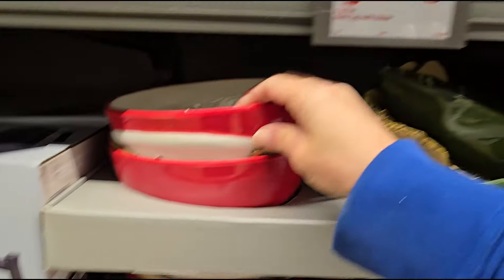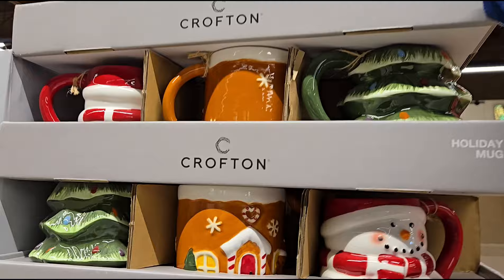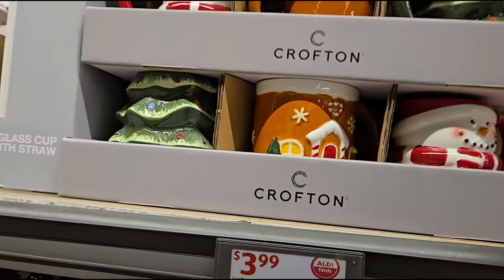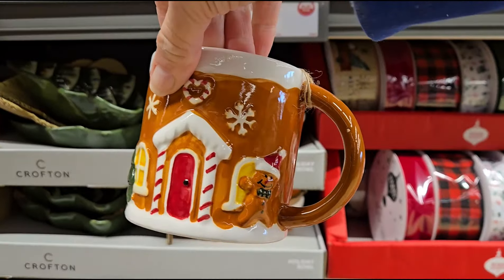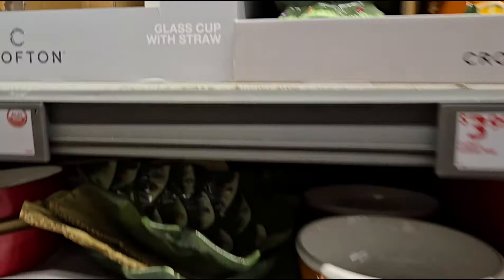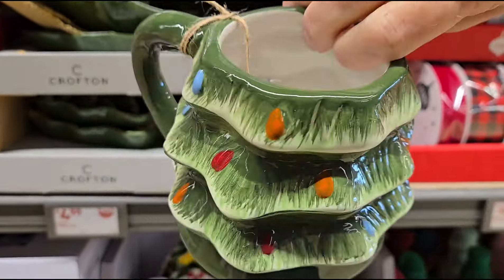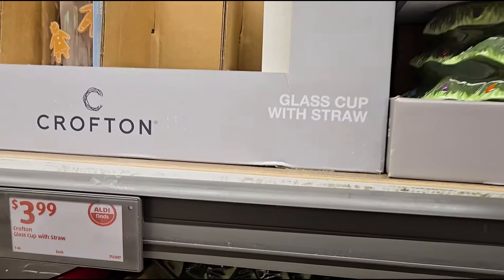I'm going to go right here to the mugs too, because we all love a good mug, right? $3.99 — they've got the snowman, the gingerbread, and the Christmas tree. So it matches the bowls and the plates. You get a beautiful tablescape with this — honestly, that is just beautiful.